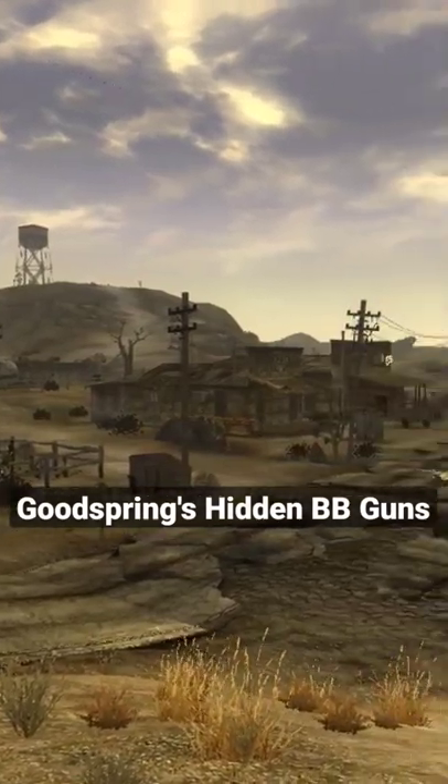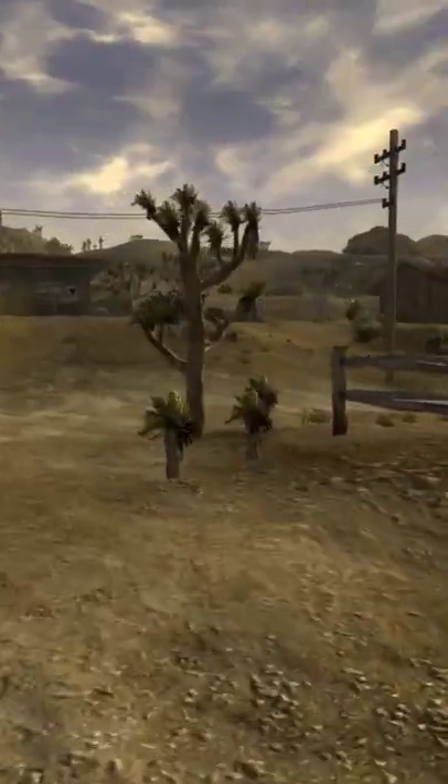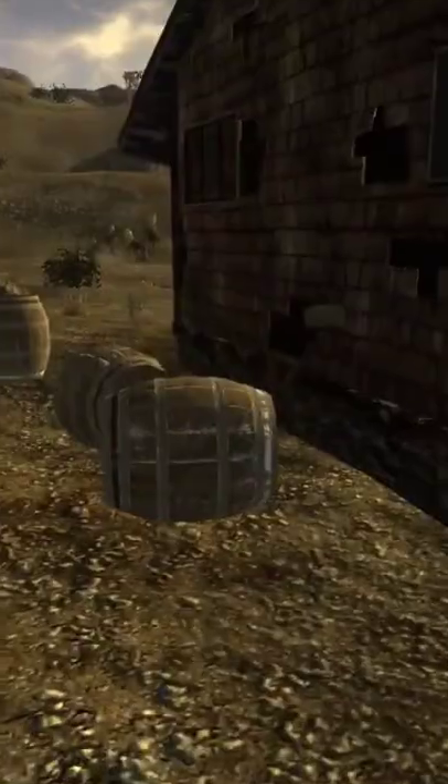Did you know in Fallout New Vegas you can find not only one, but two BB guns hidden around the town of Goodsprings? The first one can be found next to the house right below the graveyard, propped right up against the wall where these barrels are.